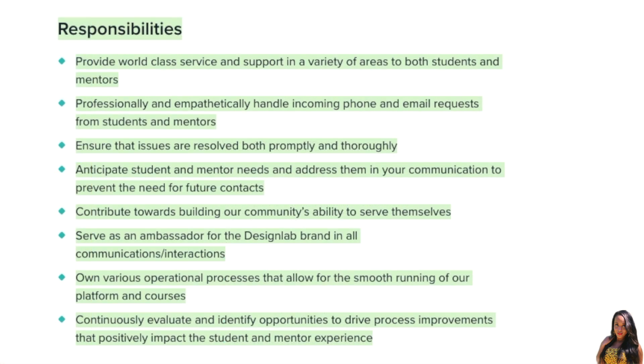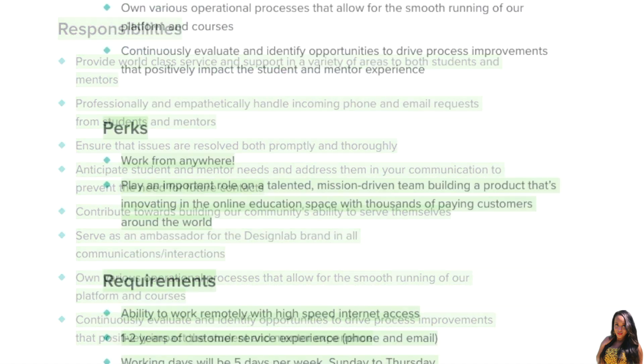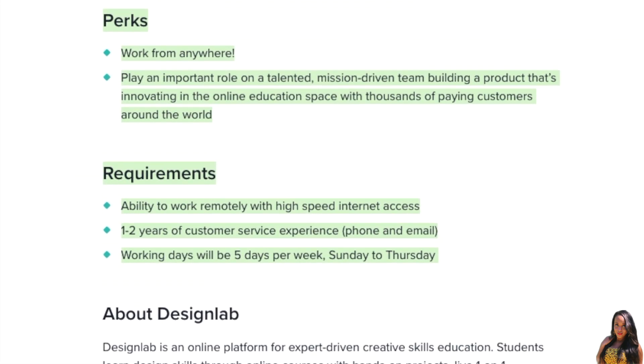You're going to be providing world-class service and support in a variety of areas to both students and mentors. You'll also be professionally and empathetically handling incoming phone and email requests from students and mentors. You need to make sure that all issues are resolved both promptly and thoroughly, and you will be contributing towards building the community's ability to serve themselves. You'll also be continuously evaluating and identifying opportunities to drive process improvements that positively impact the student and mentor experience. One perk about this job is that you can work from anywhere.